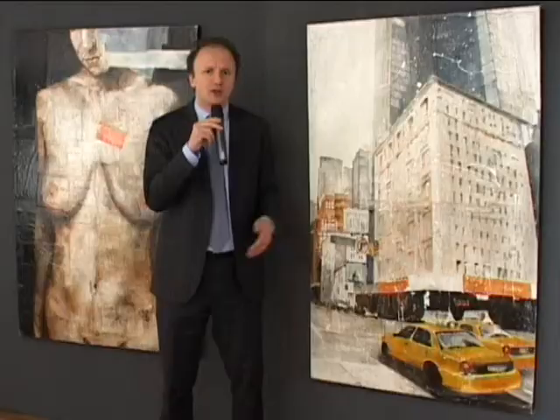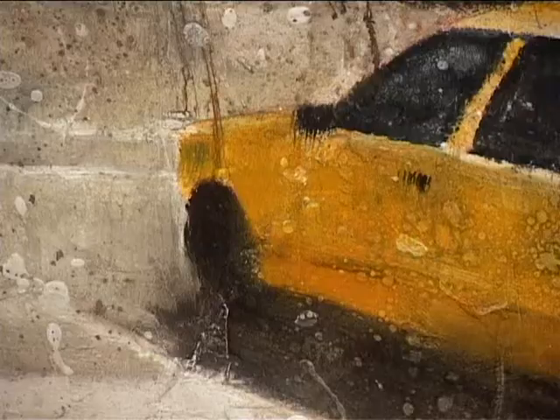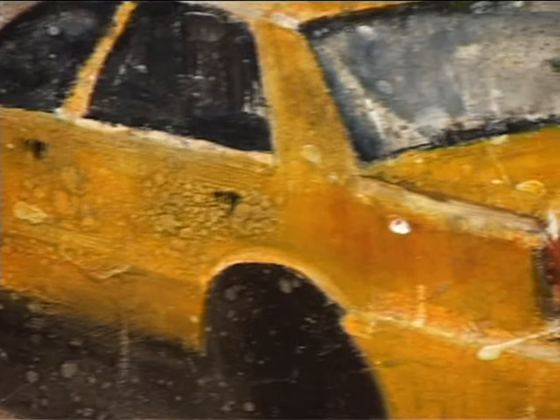Massimo La Grotteria. Vedete alle mie spalle due opere che rappresentano le due tematiche principali che questo artista affronta: quello degli spaccati urbani, principalmente la città di New York, e quello delle figure femminili, in questo caso una figura intera, ma molto spesso dei particolari dei profili di volto. Massimo La Grotteria è un artista straordinario.